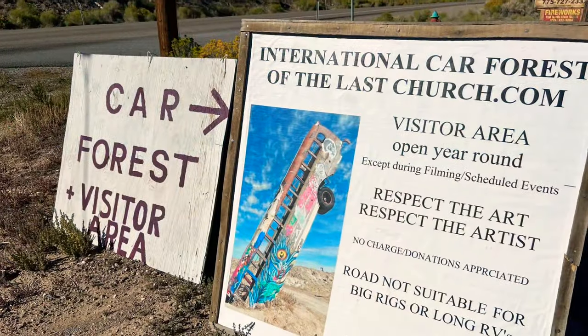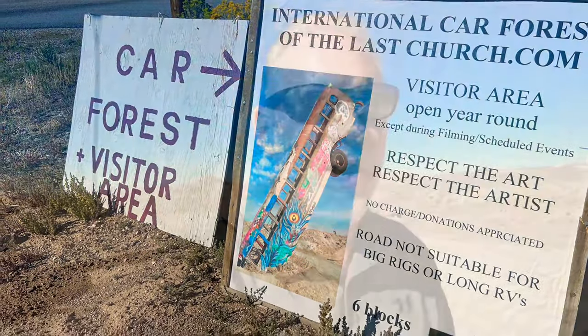Right now we're going to see what the Car Forest has to offer. This place is pretty amazing — who would have thought to get a bunch of old junky cars, paint them, and just plant them in the ground like a tree. Some people call this art. I just call it an interesting place. She's technically the artist — we'll ask her if she considers this art and what kind of art she'd call it. It's obviously not traditional art, that's for sure.